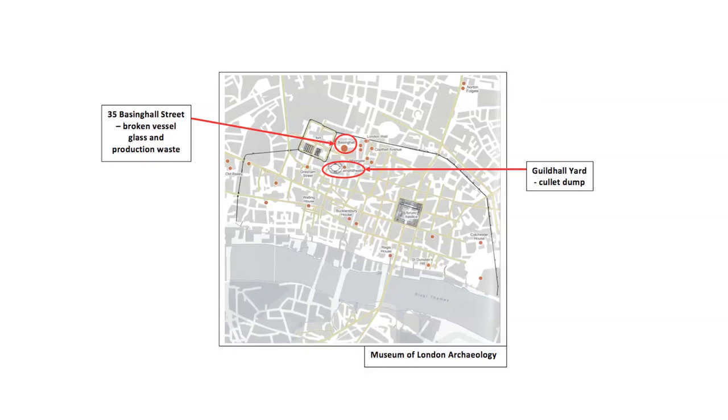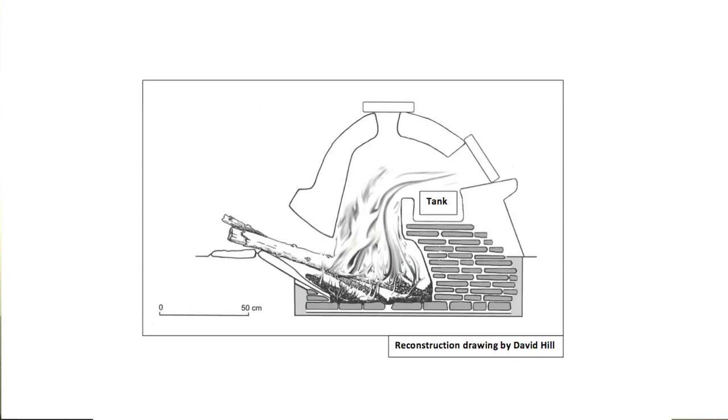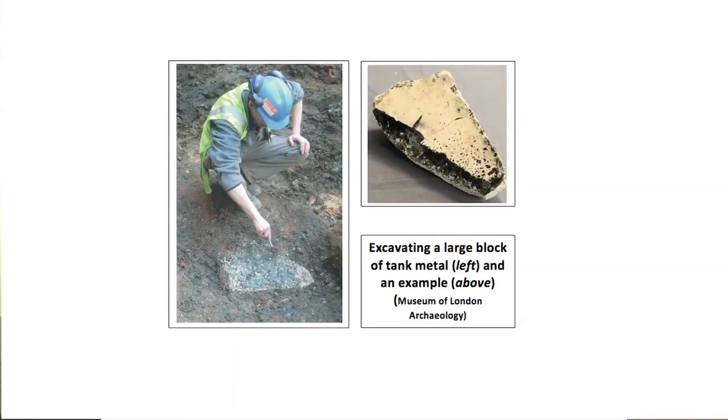It lies to the north of the 1st to 2nd century Guildhall Yard cullet dump and is slightly later in date. The site produced over 70 kilograms of broken vessel glass and production waste and appears to be the debris from a failed furnace when it was abandoned. All the evidence from London suggests that glass was prepared for heating and blowing not in small crucibles but in a tank furnace, so called because of its rectangular shape. Such furnaces were built of brick earth and contained a tank made of fired brick and tile which was suspended over a firebox. The image shows furnace fragments from Moorgate with molten glass adhering to the surface and large fragments of tank metal. Solidified glass from the Basinghall furnace shows a straight edge from the side of the tank. Normally such glass would have been crushed and remelted but this was discarded when the tank failed.